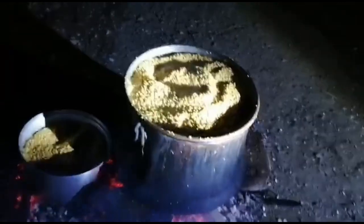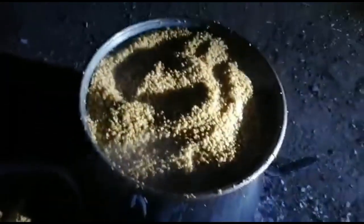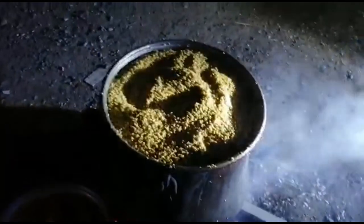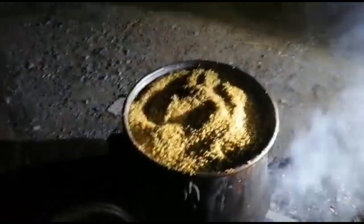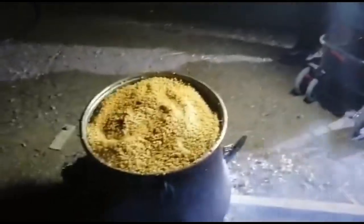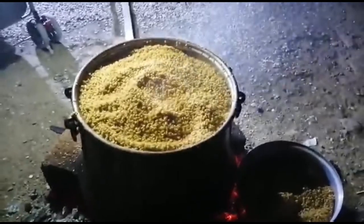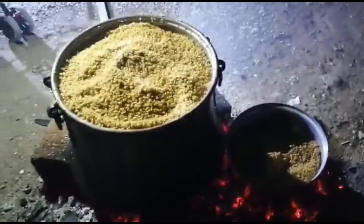Şu anda bulgur yapıyoruz. Daha taze, işlenmemiş buğdaydan bulgur yapıyoruz. Bunun içine nohut atan var, beyaz fasulye atan var. Bu bulgur olacağı için büyük kazanın içinde kaynatıyoruz. Eskiden köyde annelerimiz böyle yapardı, biliyorsunuz.